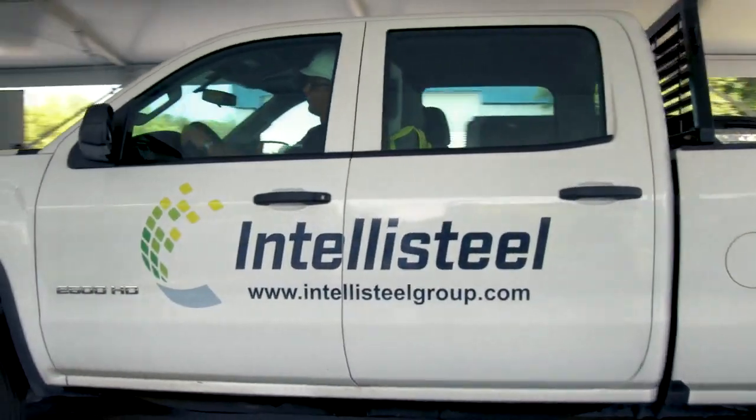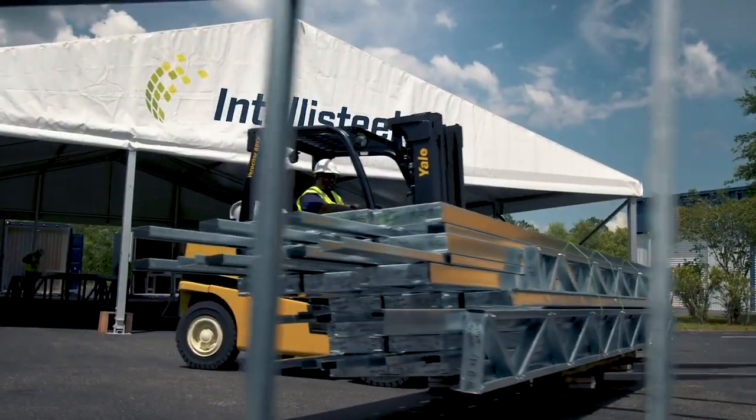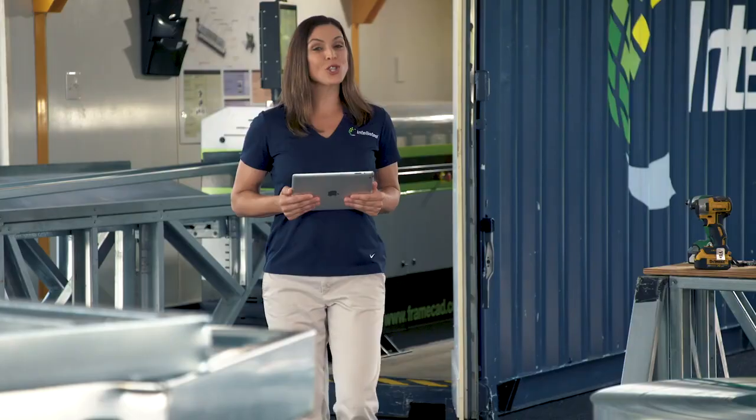That's why IntelliSteel is changing the way structural cold-formed steel framing is done today — by taking it one step further, or should I say one step closer, in bringing our robust mobile design, manufacturing and assembly factories direct to your job site, ready to start construction in less than 48 hours.